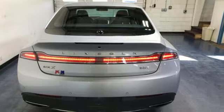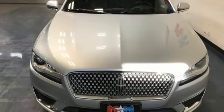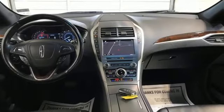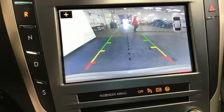Integrated navigation system with voice activation. Front heated and ventilated Bridge of Weir leather bucket seats. Sync services Wi-Fi hotspot. Aluminum wheels. Automatic transmission.